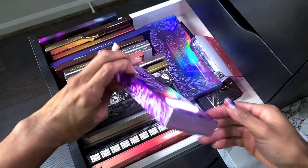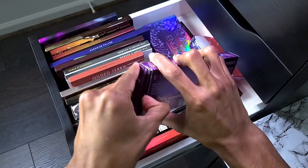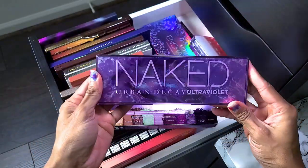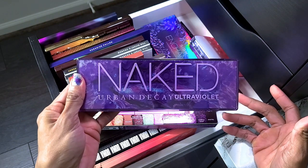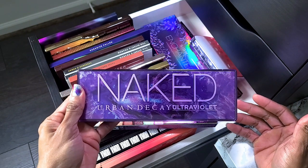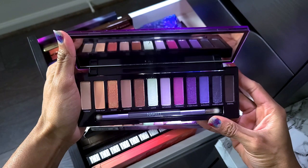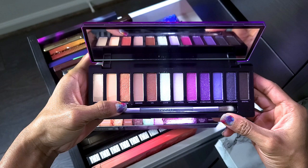This next one is still in the box — I have not even used it. I said when I showed my haul that I had no intention of picking this up because I swatched it in store and didn't think it was great. It was 50% off at some point and I didn't buy it, but for whatever reason I bought it at 30% off. This is the Urban Decay Ultraviolet palette. I've swatched it but haven't used it, so not going to get rid of it until I try it.